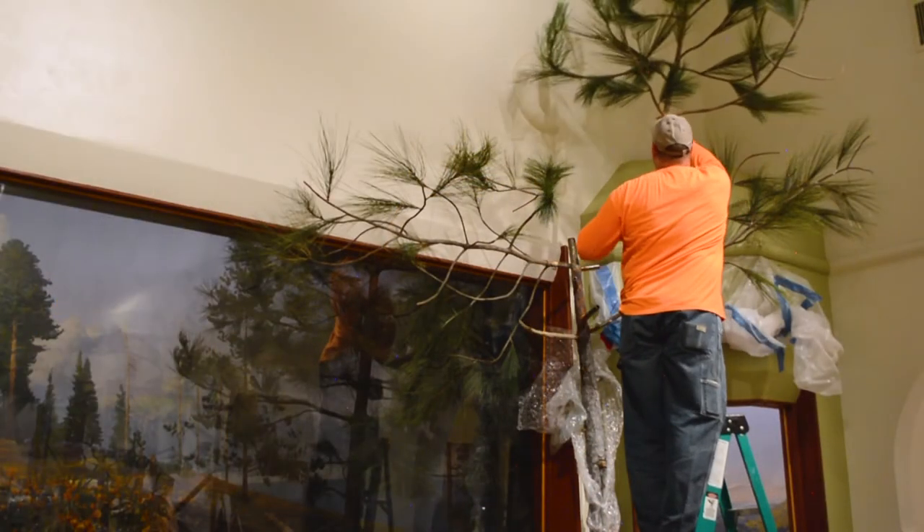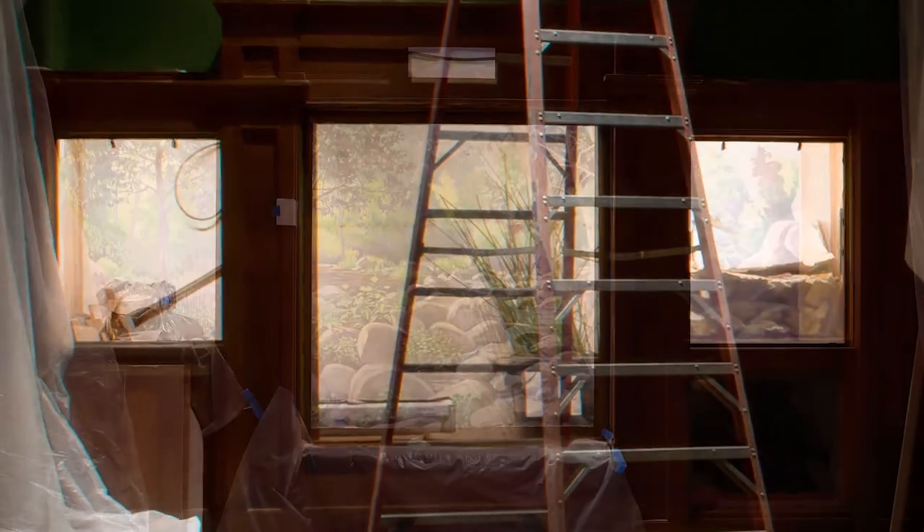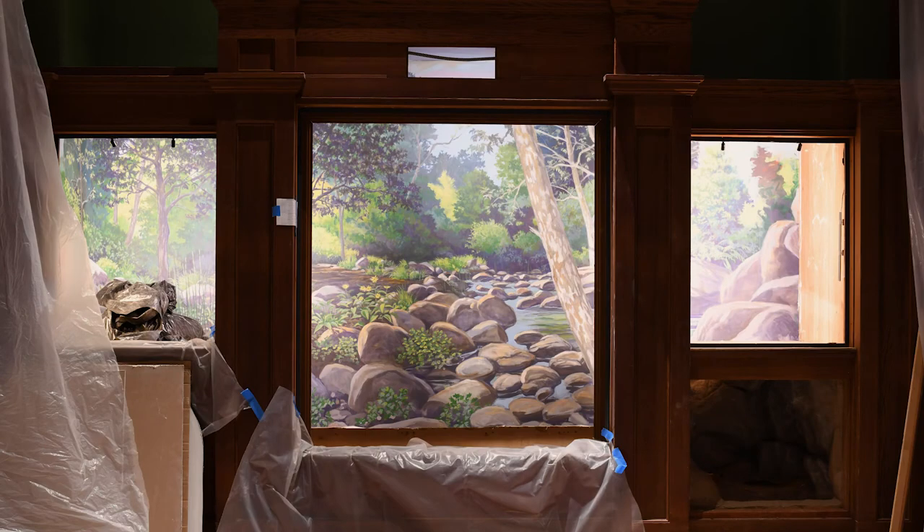On a project like this, the details just add up and add up until the hall just completely transforms, and we are so looking forward to sharing what we're doing right now with you. Thank you.